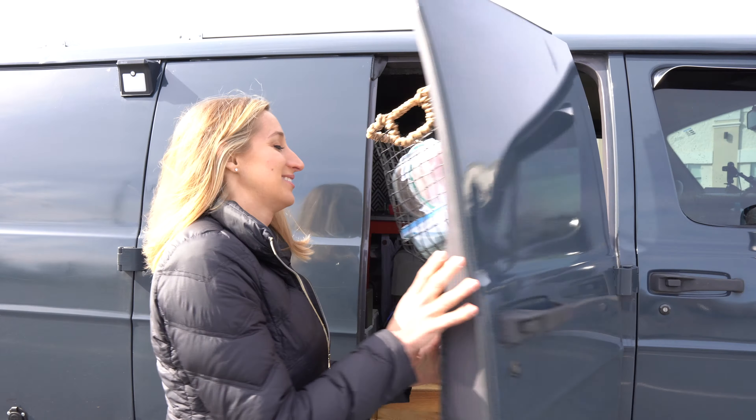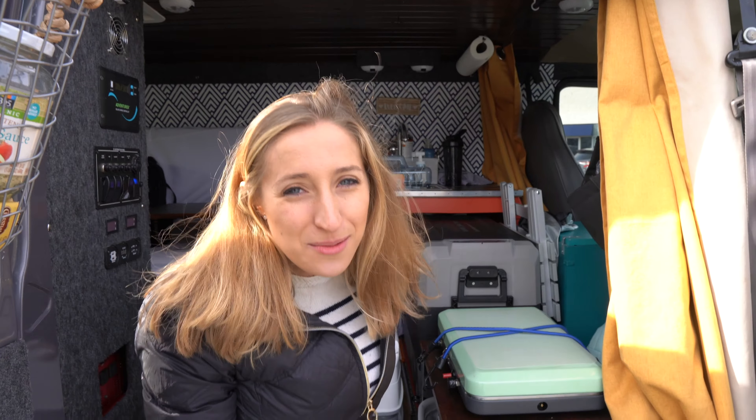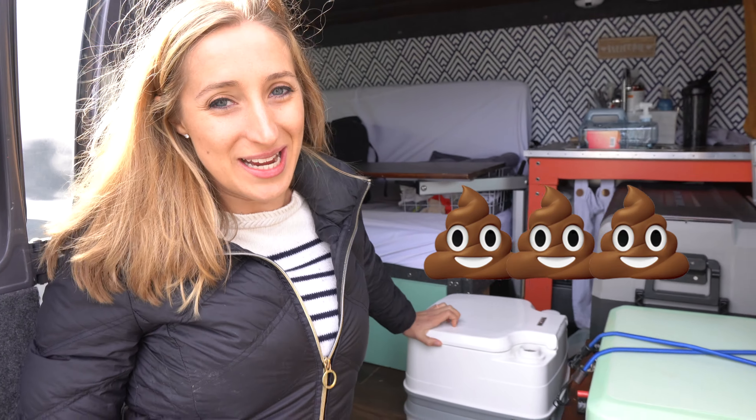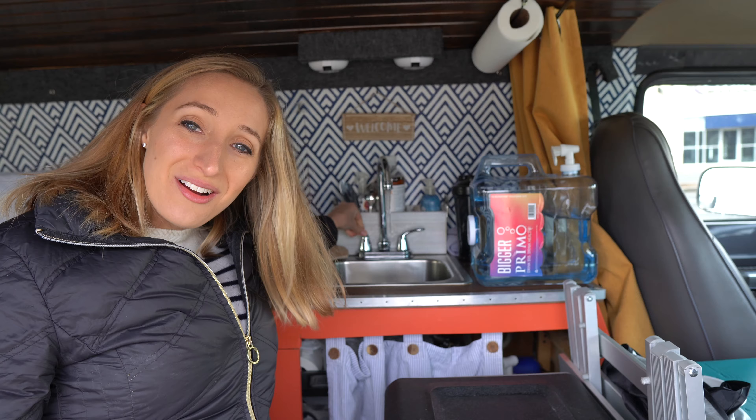Here we've got the kitchen — it's so spacious. It's the kitchen but it also sort of doubles as the bathroom. We've got a little toilet here, though we've actually never used it. Another really cool aspect about this van is we have a sink and it actually has running water.